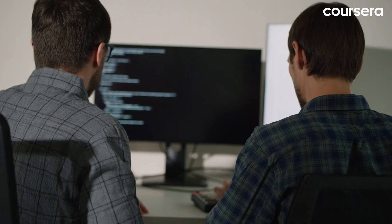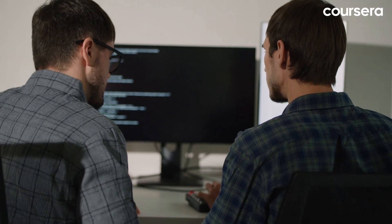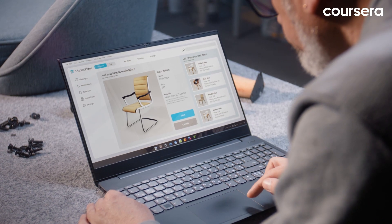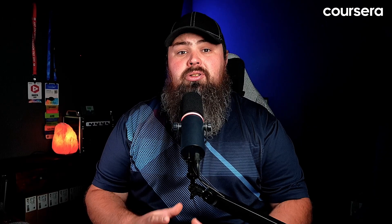Develop key skills. Learn programming languages like HTML, CSS, and JavaScript to build and style user interfaces. Dive into UX concepts such as user-centric design, prototyping, and user research. Hone your sense of design with tools like Figma, Adobe Creative Suite, and Sketch.